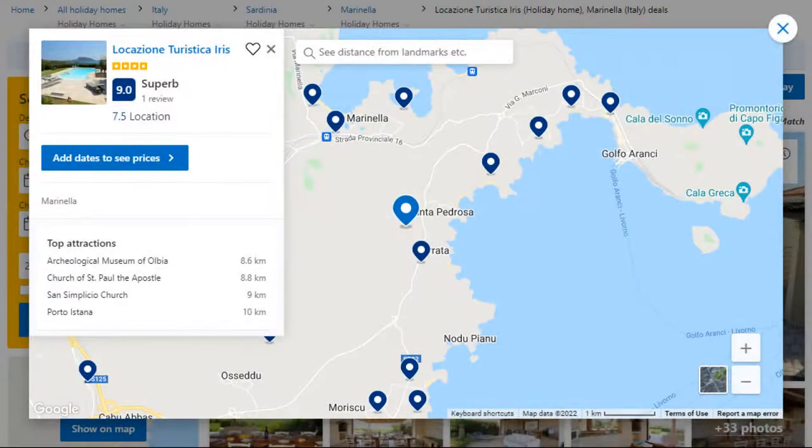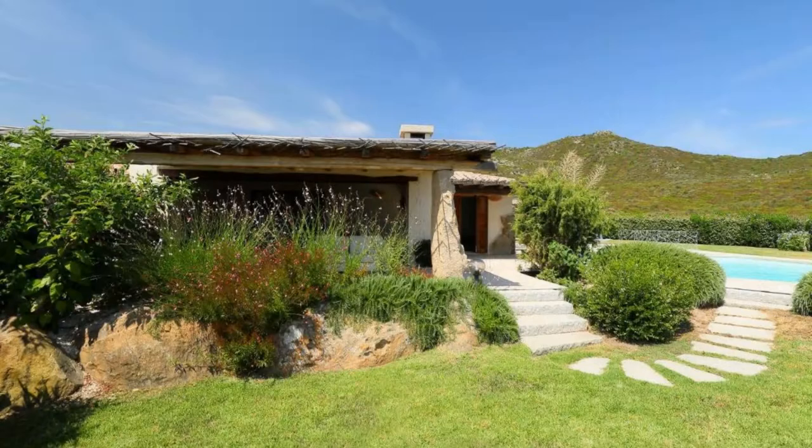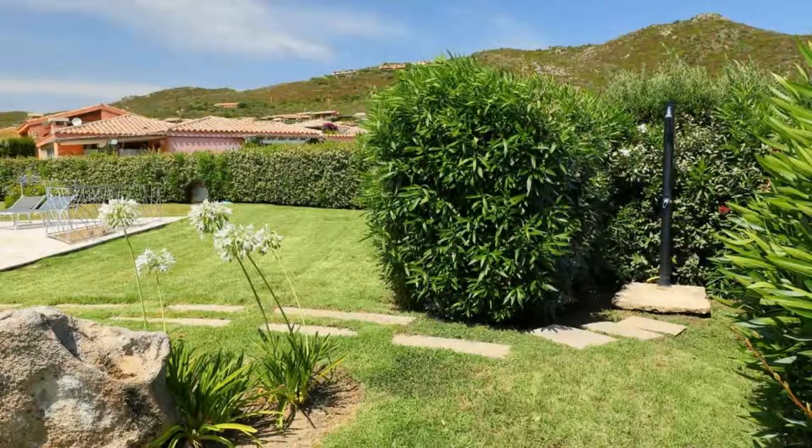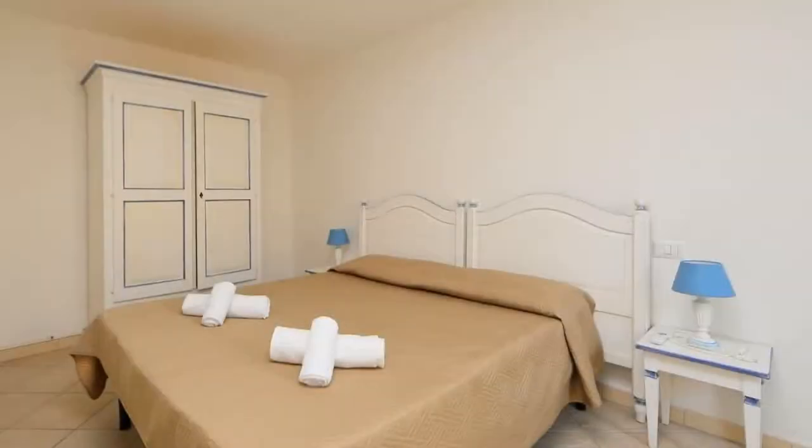Number 5. It is a 4-star property. The location of the property is superb and the guests love walking around the neighborhood. Check-in time is 4 pm and check-out time is 10 am. Guests are required to show a photo ID and credit card at check-in.